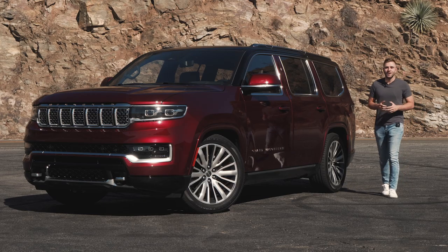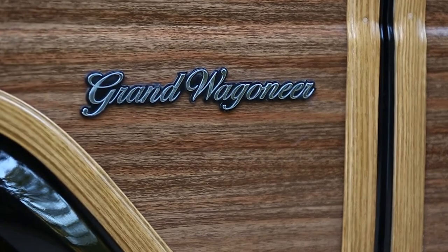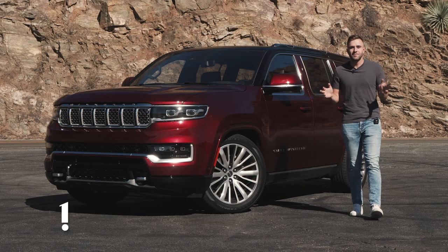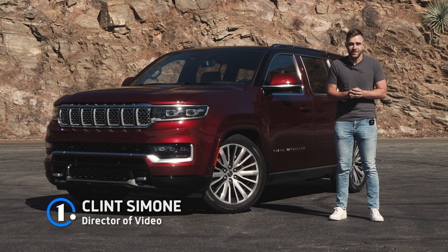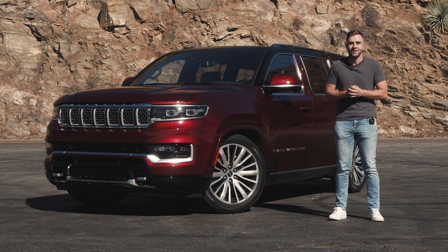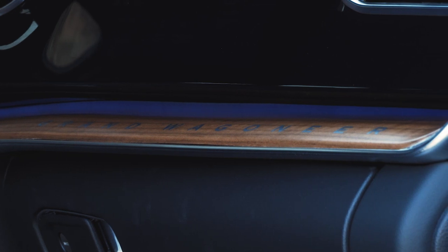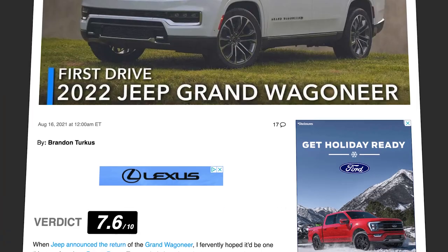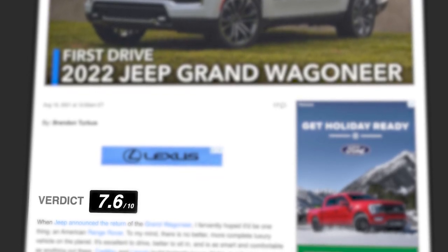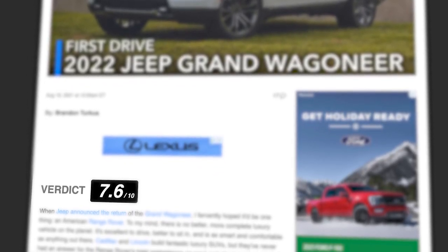Once upon a time, the Jeep Grand Wagoneer roamed the streets as a wood-paneled V8-powered luxury family hauler. Jeep then retired the name for an extended period of time until this year when the 2022 Grand Wagoneer showed up. And although the wood paneling is only on the inside of the car now, unfortunately, the recipe is still largely the same. The 2022 Grand Wagoneer scores a 7.6 out of 10 on our star rating scale, and we're about to tell you why.